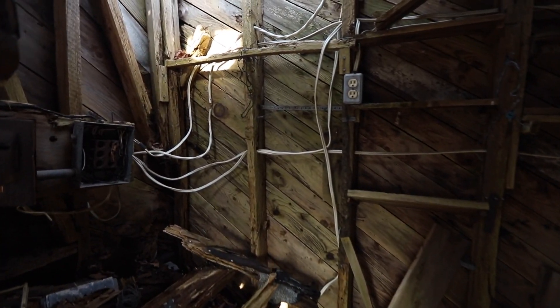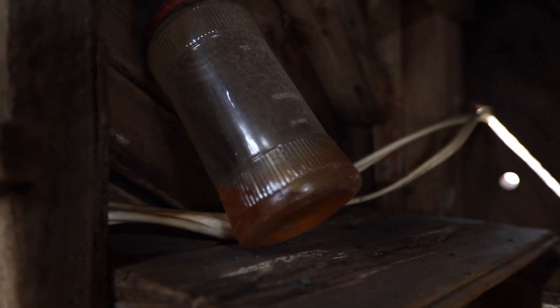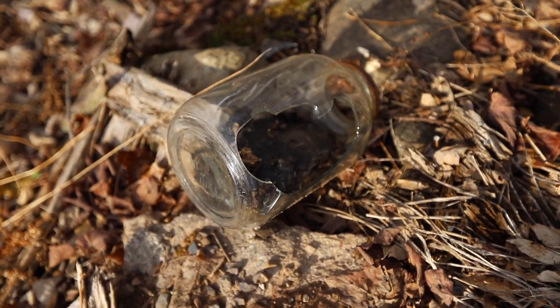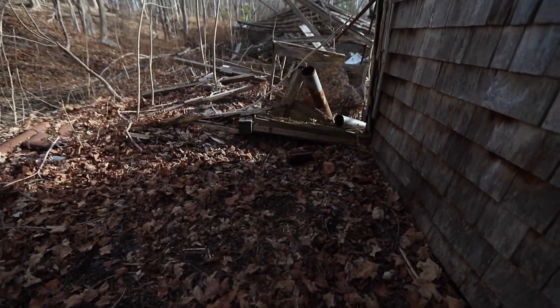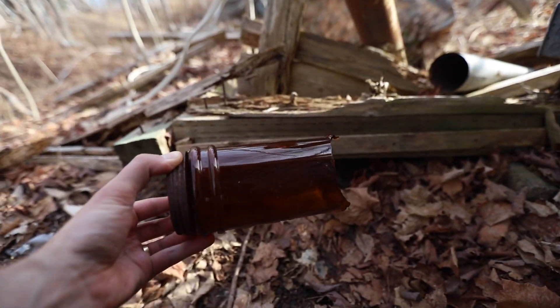Oh man. No electricity. What's this stuff? Dirty. How dirty? Ew. What is that? A can of urine? Oh, gross. Looks like it. Oh, that's nasty. There's a big old glass jar there. Look at that. There's my dog, Picard. Oh yeah, look at that — broken on the bottom. That kind of looks like that one inside.